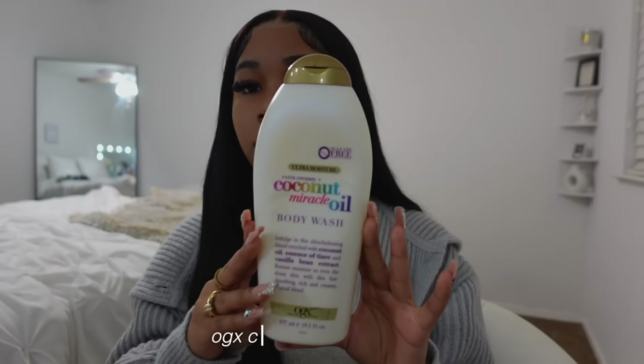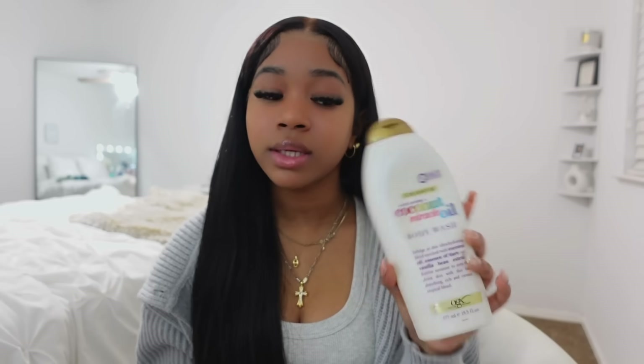Now let's get into my shower routine. First I use a plain Dove bar soap to reset my body back to its natural scent, then I go in with an unscented Dove body wash — I recommend unscented because you want to do a whole reset before adding fragrance. Then I use a scented body wash for the scent I want to carry the rest of the day. My current favorites are the OGX Coconut Oil Miracle body wash and Native body wash — I really like fruity scents and this one smells really sweet.